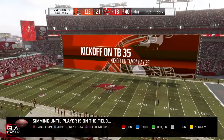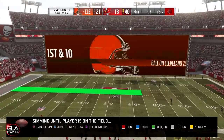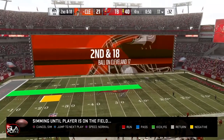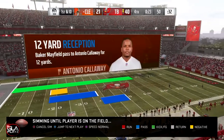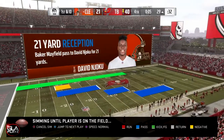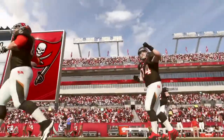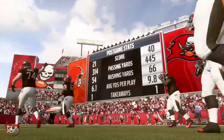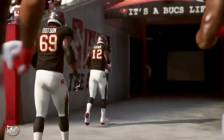Tampa Bay is up 40 to 21. We're gonna see if Cleveland can do anything on offense — they have about a minute left in the game so they'd have to really pull out a miracle to win. Just simming the last part of the game. Looks like we're gonna end up winning with a score of 40 to 21. We had 445 yards passing and only 66 yards rushing — I really wanted to focus on the pass and air the ball out, so I'm pretty happy with the results.